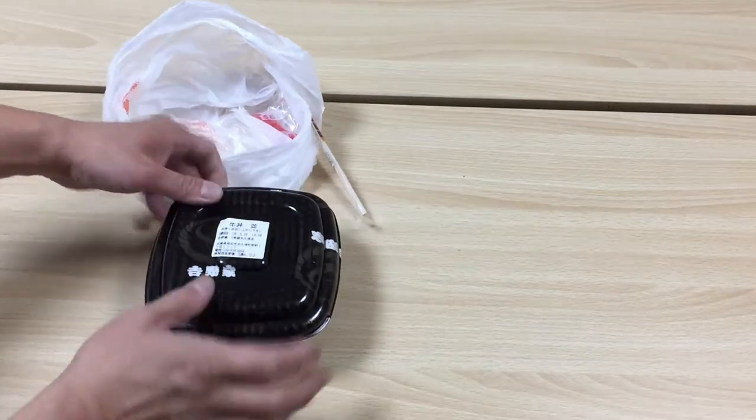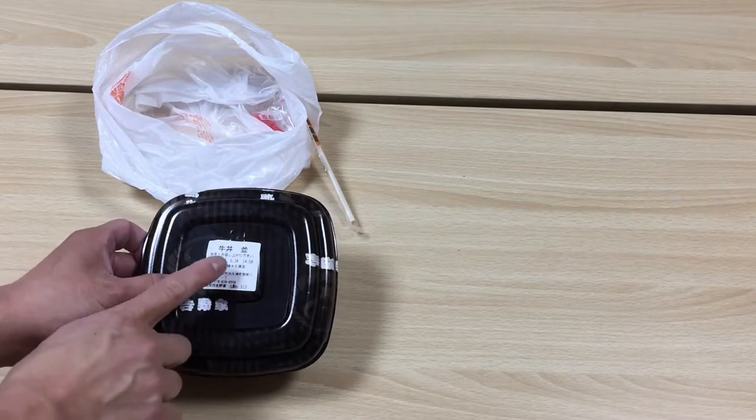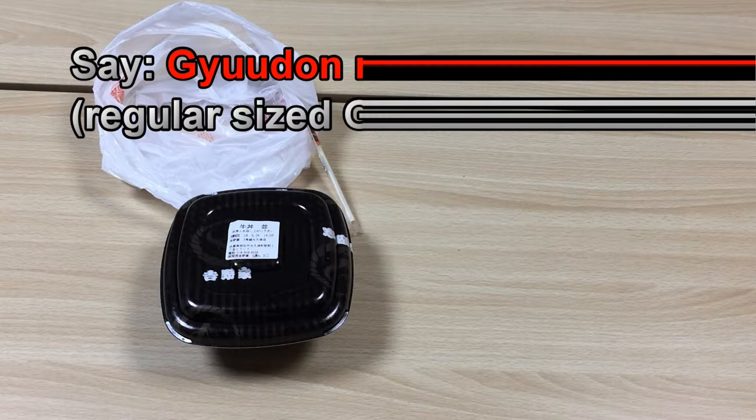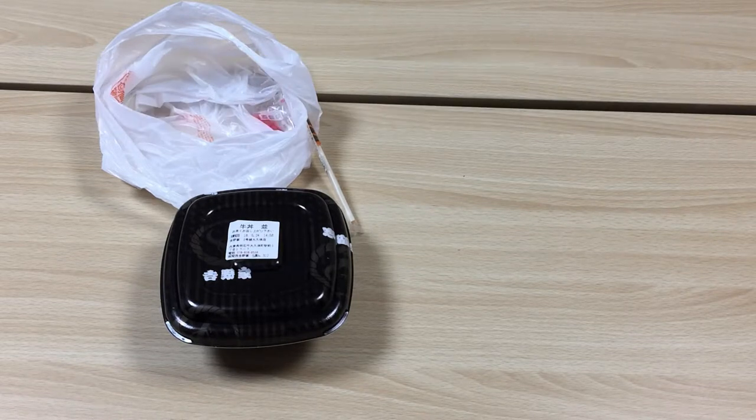This is my lunch and I ordered Gyudon Nami. Whenever I go to Yoshinoya and I want just a regular sized Gyudon, I say Gyudon no Nami. And they'll repeat that: Gyudon no Nami Chou, which means a regular size.